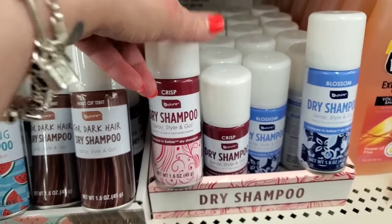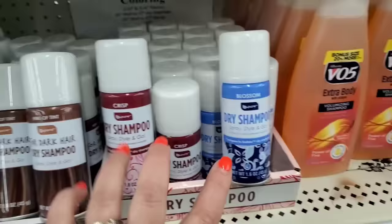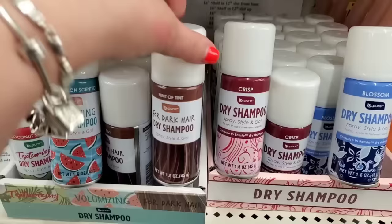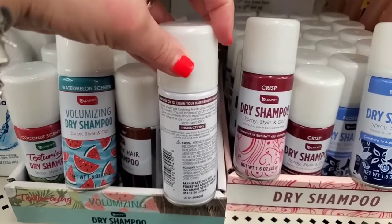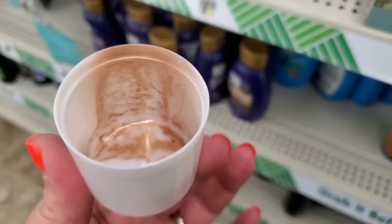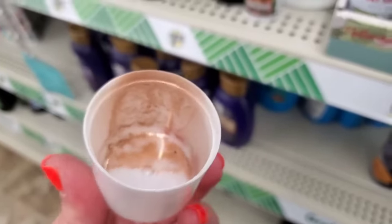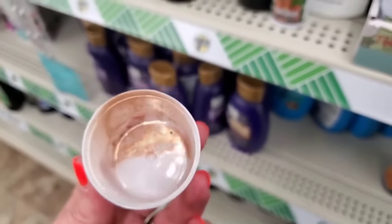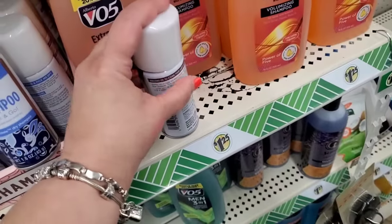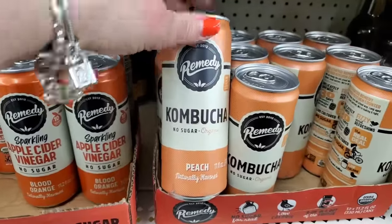Two of these say 'compared to Batiste,' which is the number one dry shampoo in America. But this one — hint of tint — it is very hard to find inexpensive dry shampoo with a hint of tint. The tint is awesome, like a coppery color — would look good in red or brown hair. I'm going to pick up three bottles for winter. This is an awesome dollar twenty-five buy.